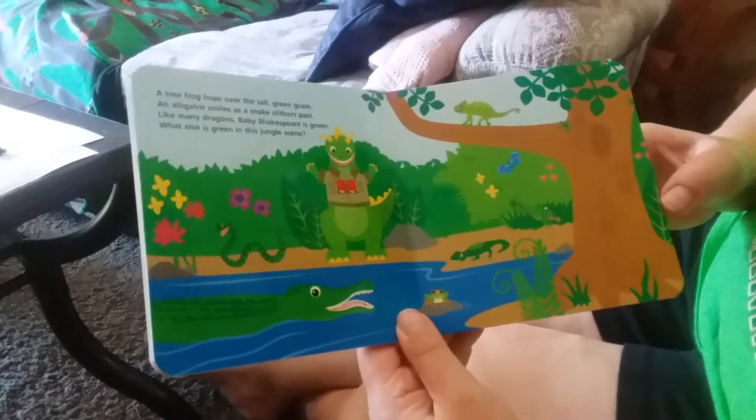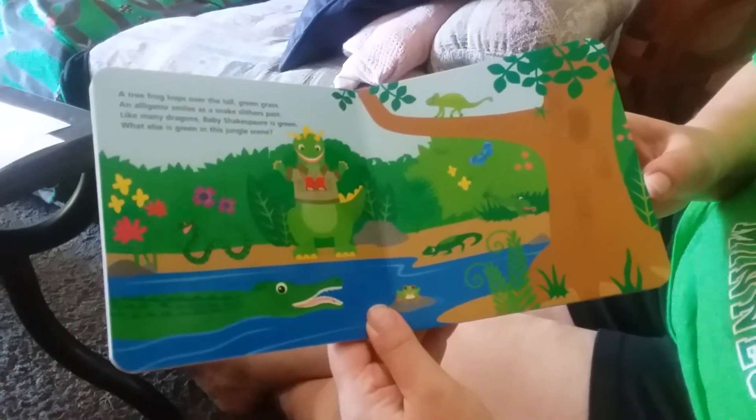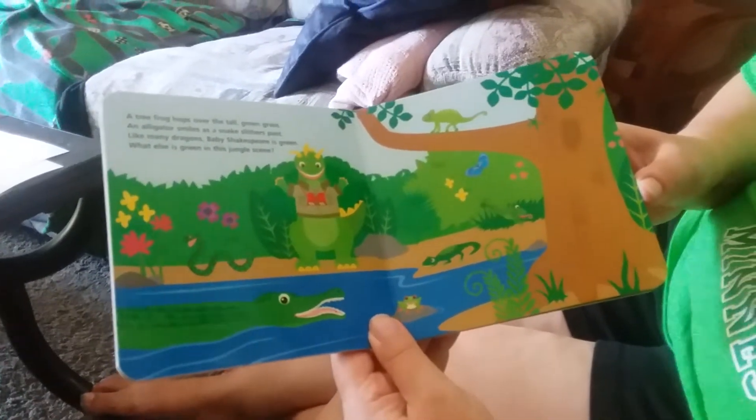A tree frog hops over the tall green grass. An alligator smiles as a snake slithers past. Like many dragons, Baby Shakespeare is green. What else is green in this jungle scene?